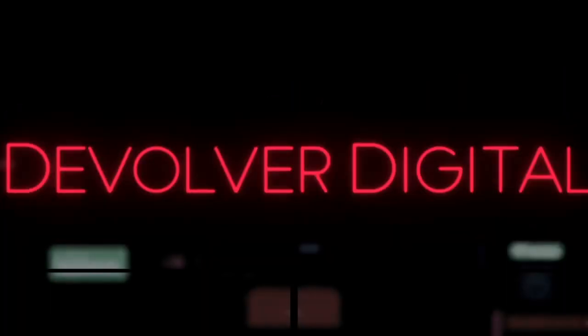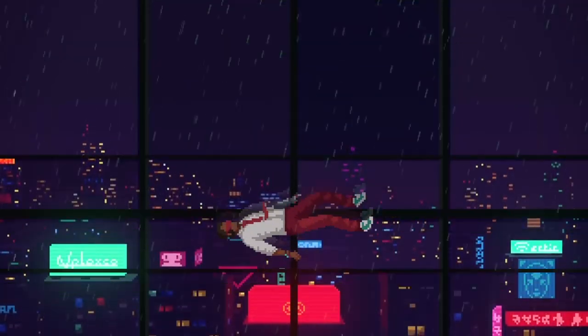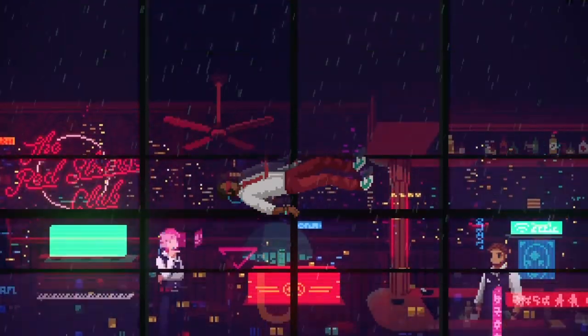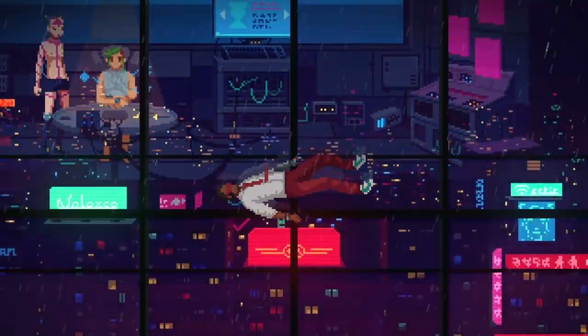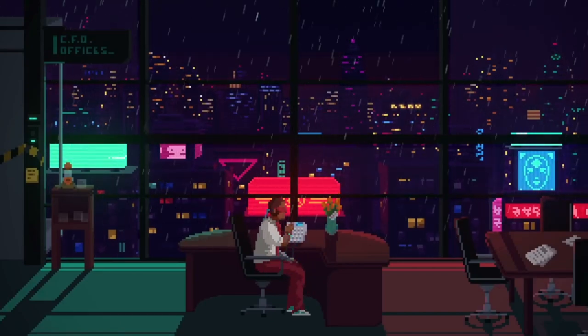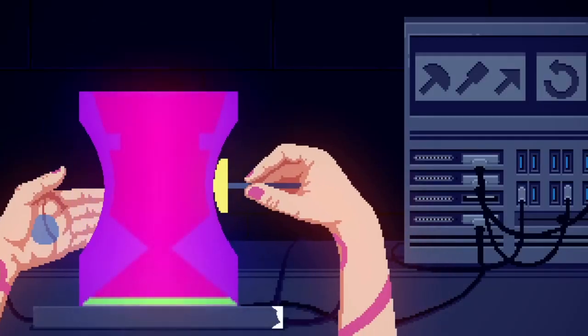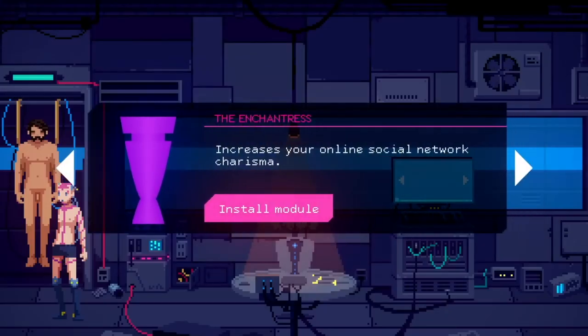The Red Strings Club is a cyberpunk bartending game that sees you take on the role of three characters: an enhanced human, a hacker, and the titular Red Strings Club owner. But The Red Strings Club is more than just a bartending game. It's a game about identity and what it means to be human in a world where technology is becoming increasingly advanced. It's a game that asks big questions and features some of the best writing I've seen in a video game, period.